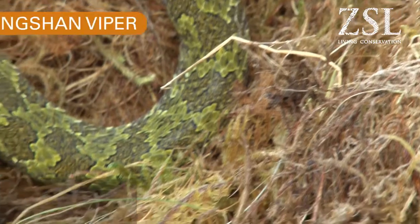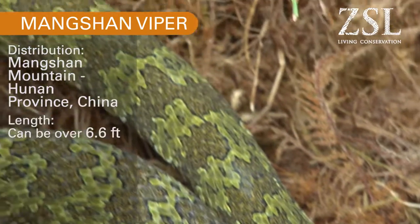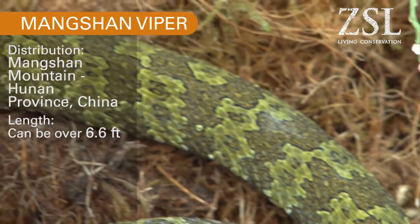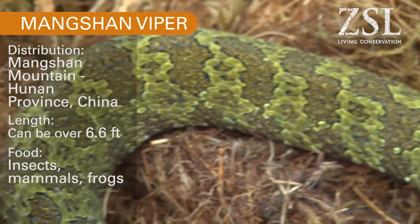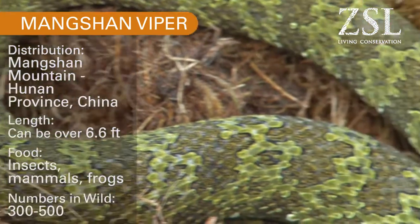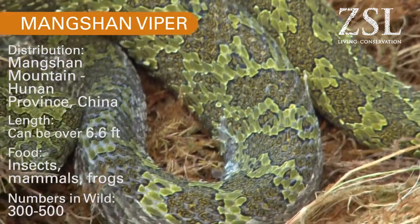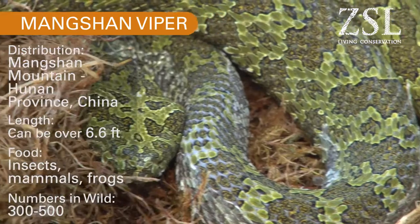We're above the Reptile House now in one of our project rooms, looking at the next snake on the list — the Mangshan Viper. This is quite a large viper, considered one of the largest tree vipers in the world, with records of over two metres. A unique thing about this viper is its tendency to spit, so when we handle these animals we wear goggles. It also has a very unique venom, and we believe there isn't actually a specific antivenom to cover this species.